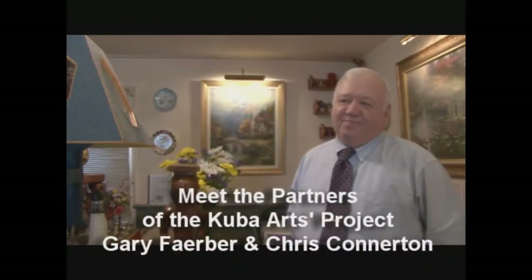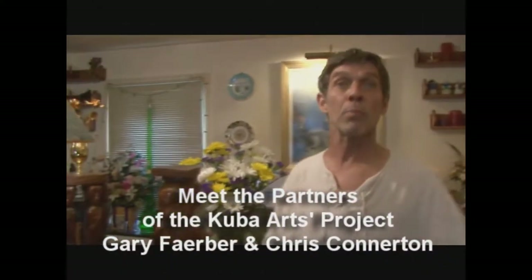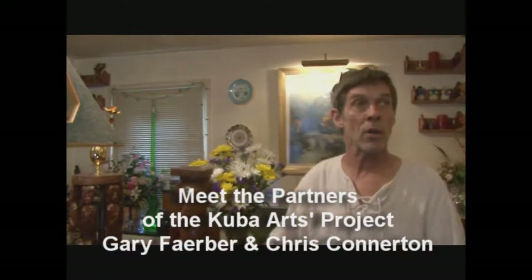My name is Gary B. Farber. I'm Chris Connerton, a junior partner in the Cuba Royal Art Collection.